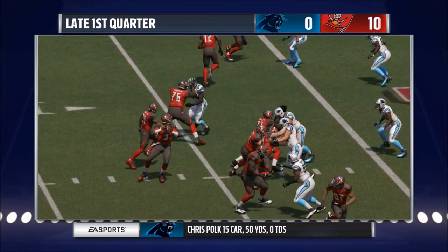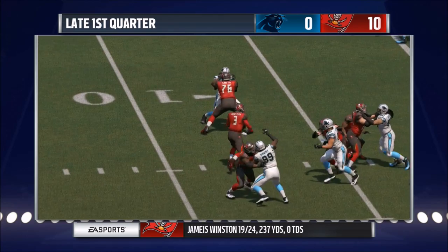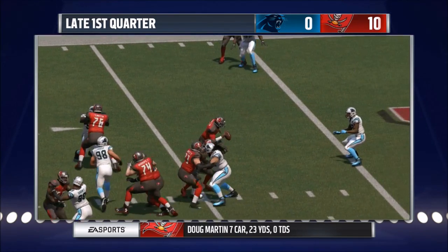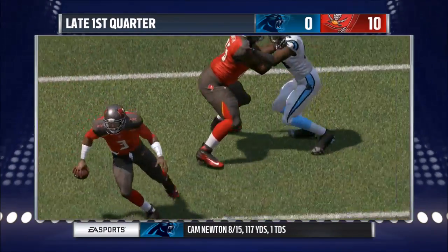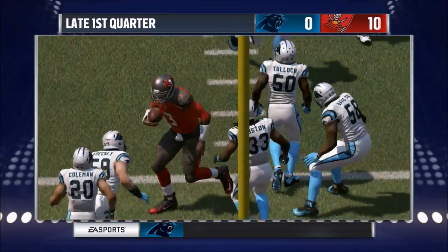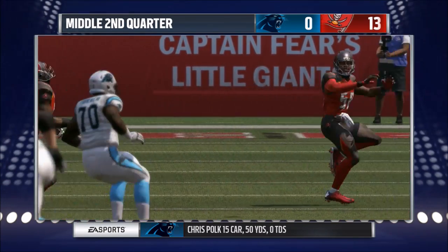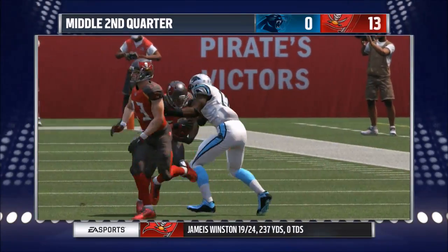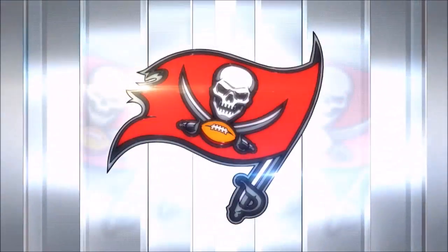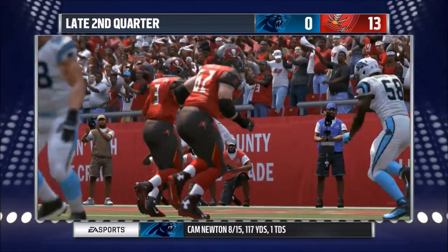This team has turned it around as of late. But it's the final week, and this game means nothing for Tampa Bay except to play spoiler to the Panthers' playoff seed. Second half adjustments: not many — just stop Cam Newton from running out of the pocket or moving around in the pocket, because if you can get that guy stationary, he will not do a thing to you, and you will be okay for the second half.